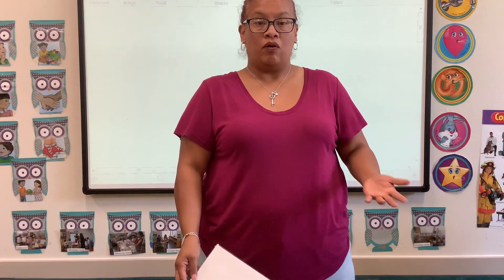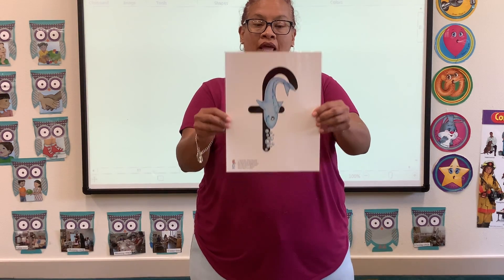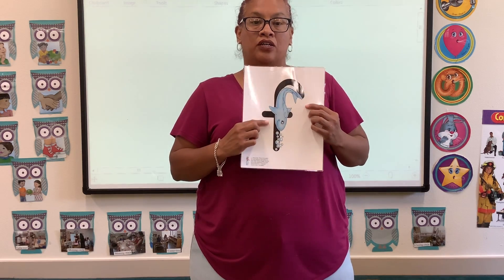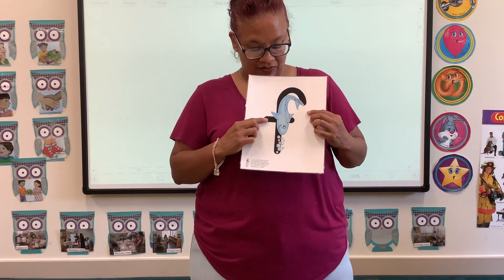So not only are we learning about farm animals, we are also learning about the letter F — Francie fish. Can you make the F sound? Good job! Let's do it again — Francie fish.